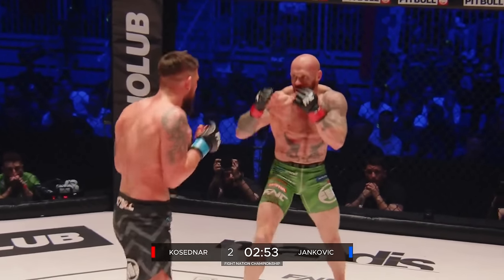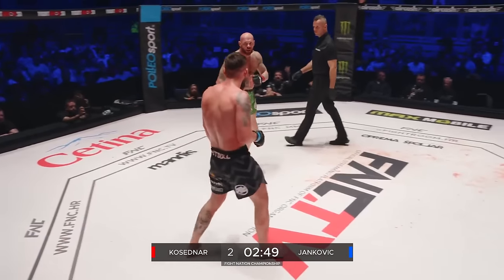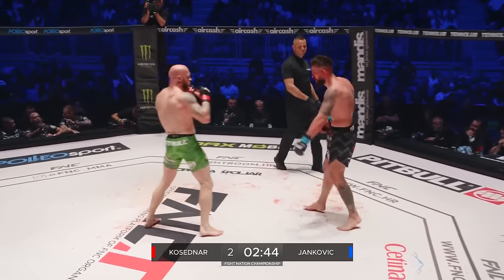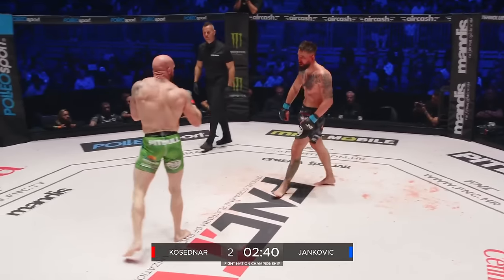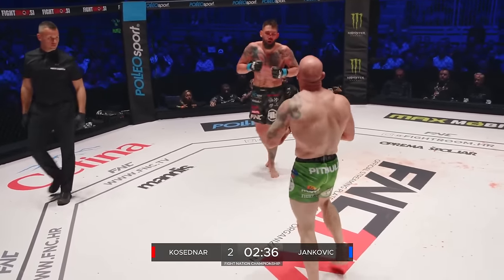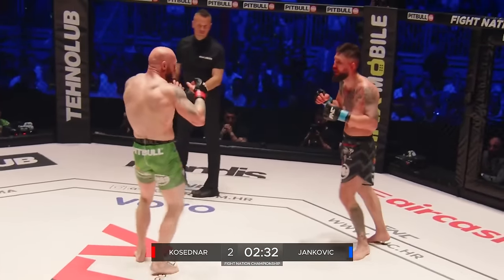Jankovic tags him with the right hand again — Kosedna's taking shots here, there's no two ways about it. But Jankovic hasn't managed to land anything truly meaningful. He's hitting big, throwing big, and picking them apart. There's a big difference in hand speed. When Jankovic can shuffle — we saw that little cut to the right or left — he finds the left hand again. Two or three times his rear hand has beaten Kosedna's rear hand, and when they're in that position Kosedna can never win that battle.